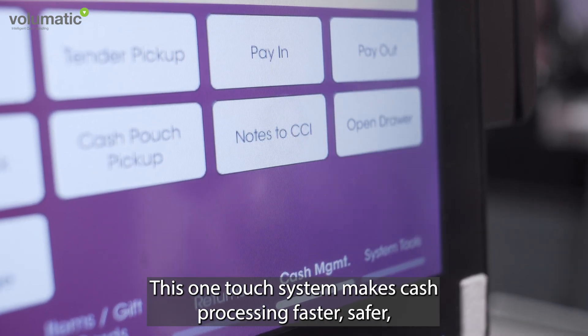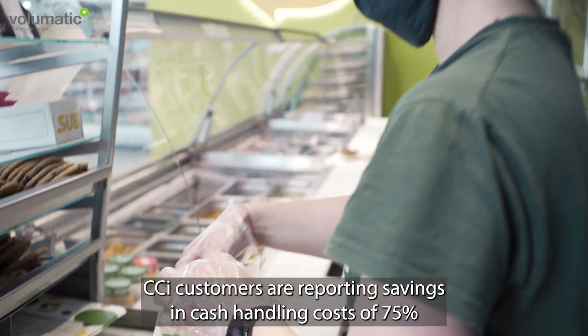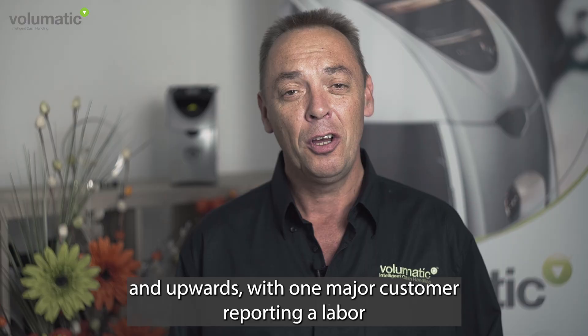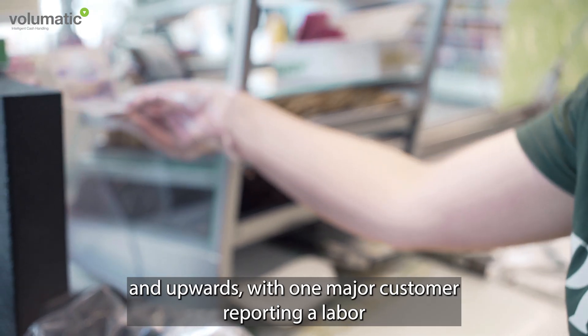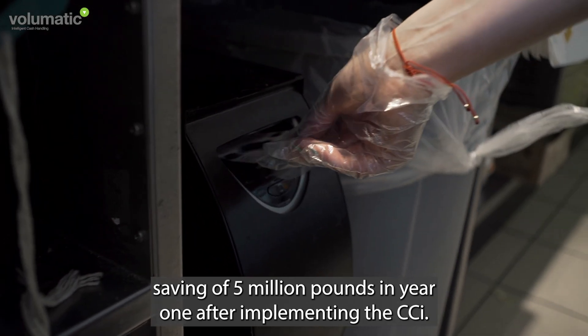This one-touch system makes cash processing faster, safer and more secure. CCI customers are reporting savings in cash handling costs of 75% and upwards, with one major customer reporting a labour saving of five million pounds in year one after implementing the CCI.